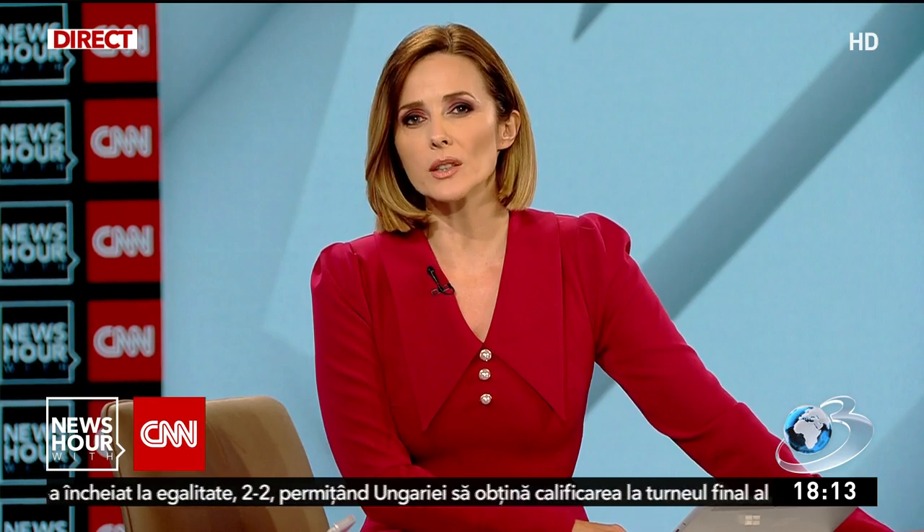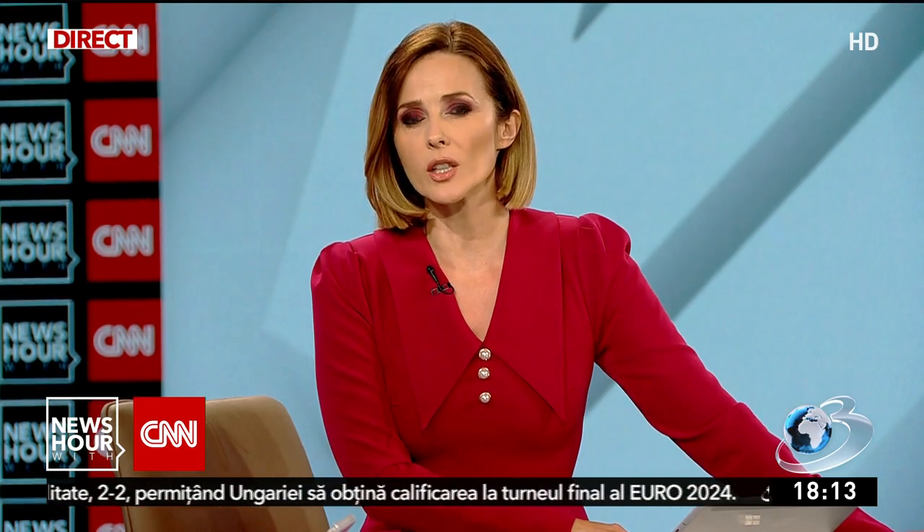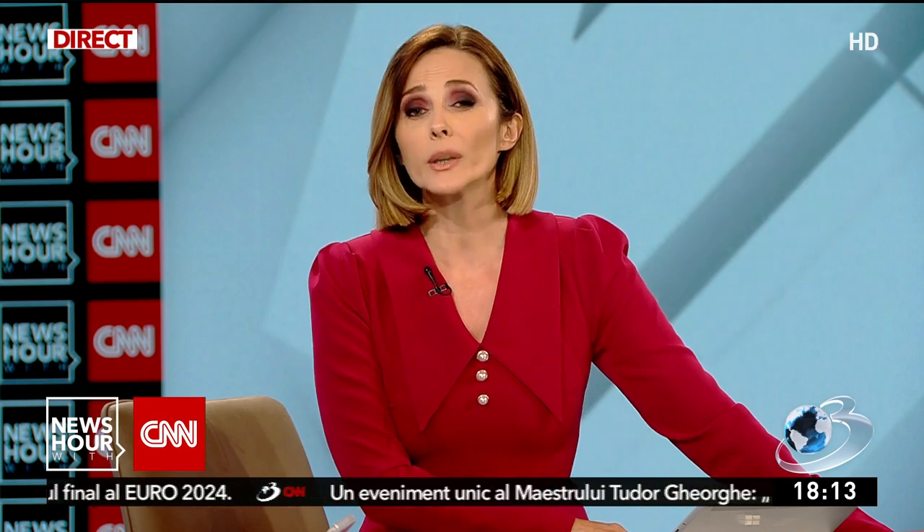CNN got images from the tunnels under the Shifa hospital. These were filmed by the Israeli military and show how Hamas used the biggest hospital in Gaza to carry war.